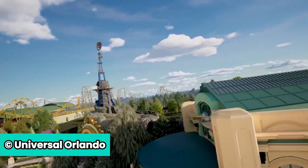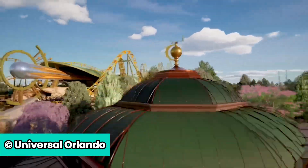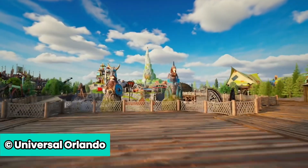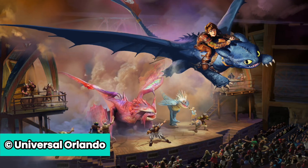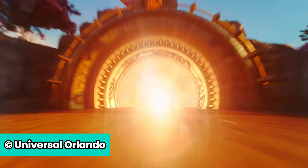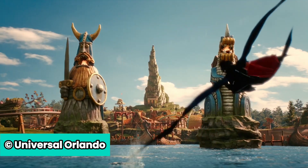Universal has announced some huge new updates on Epic Universe, with new details on one of the five lands coming to the park: How to Train Your Dragon Isle of Berk. This new land for families will feature multiple attractions, a brand new show, a new meet-and-greet area, and so much more. Here's everything coming to Universal's new land, How to Train Your Dragon Isle of Berk.